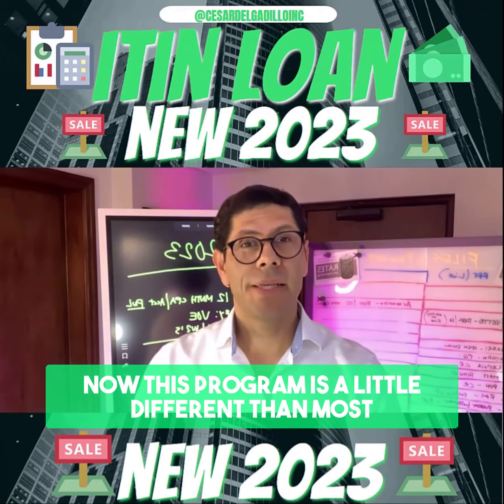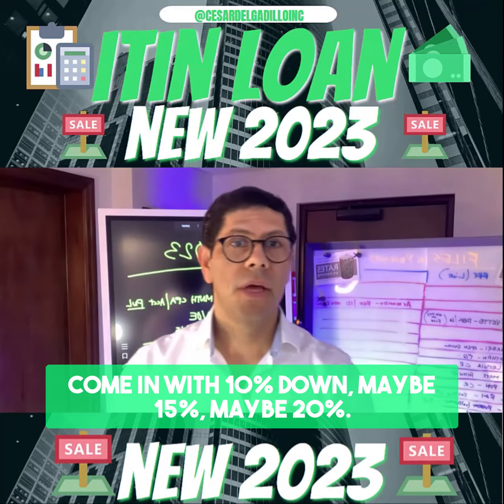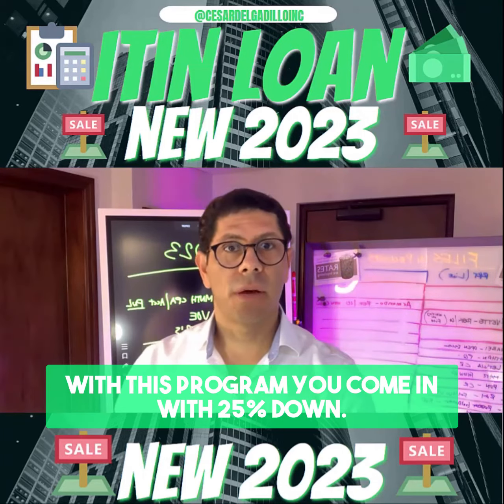Now this program is a little different than most programs, because other programs may say you can come in with 10% down, maybe 15, maybe 20. With this program, you come in with 25% down, but I'm going to tell you why.